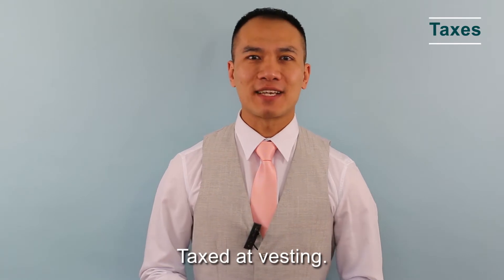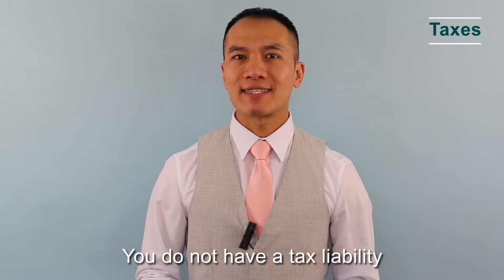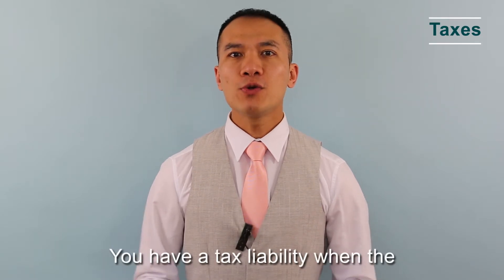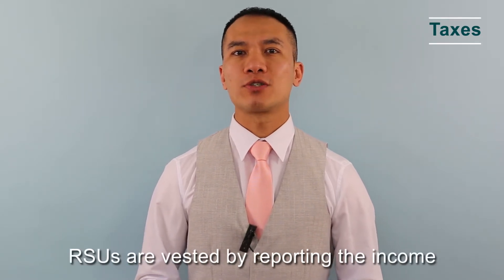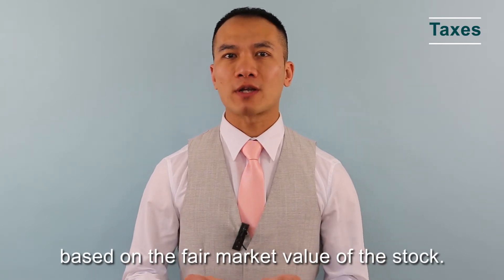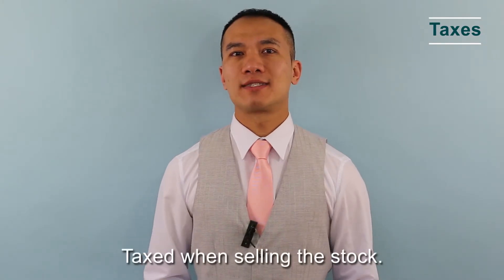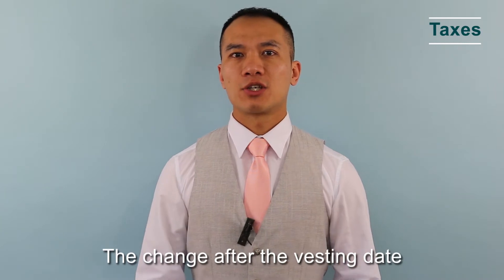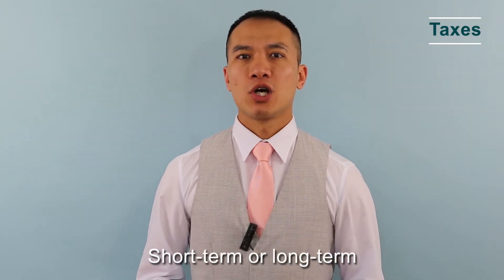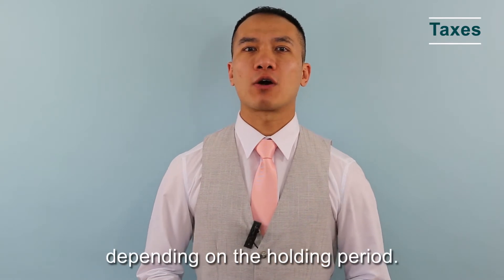Taxes at grant and vesting: you do not have a tax liability when RSUs are granted to you. You have a tax liability when the RSUs are vested, by reporting the income based on the fair market value of the stocks. When selling the stocks, the change in value after the vesting date is considered a capital gain or loss — short term or long term depending on the holding period.